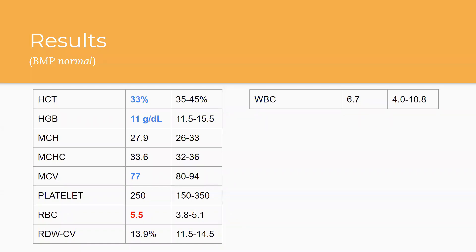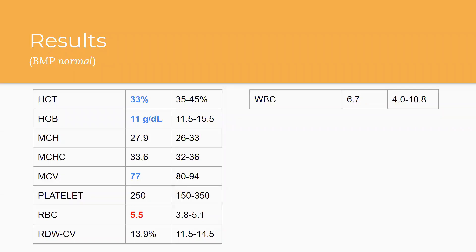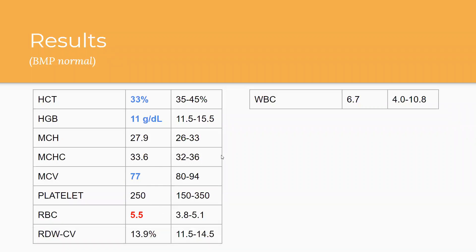Here are the results. The BMP was totally normal. This is a really common lab pattern I see. Her hematocrit is 33% — reference range 35 to 45. Hemoglobin is 11 — normal range 11.5 to 15.5. MCH and MCHC are both normal. MCV is 77, slightly below the normal of 80 to 94. Platelets are normal. Red blood cells are 5.5 — upper limit of normal being 5.1. RDW is normal at 13.9, and white blood cells are also normal. So the main abnormalities are low hematocrit, low hemoglobin, low MCV, and high red blood cells.